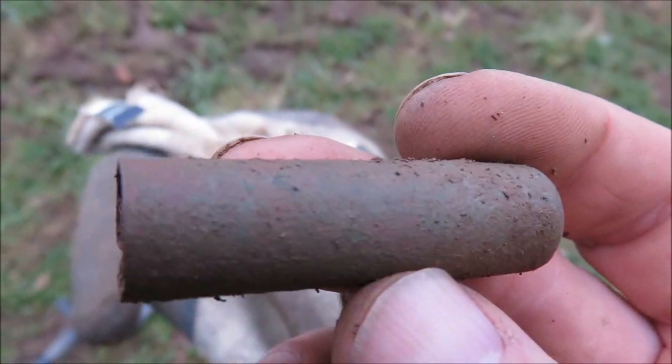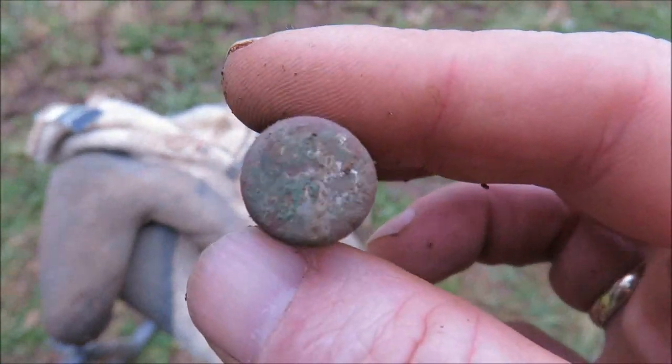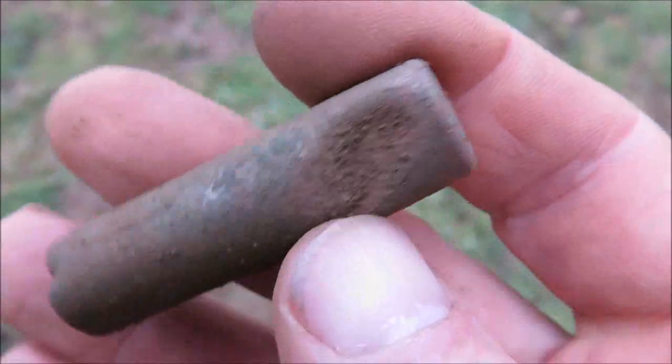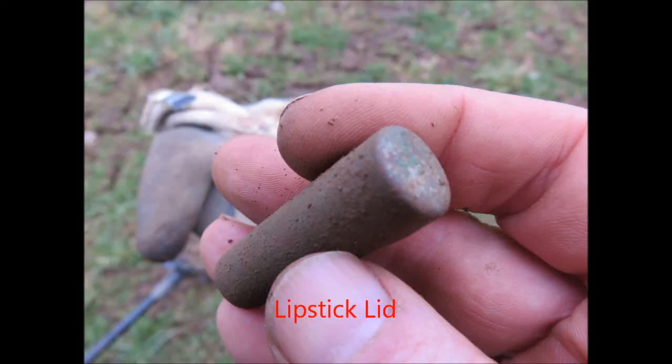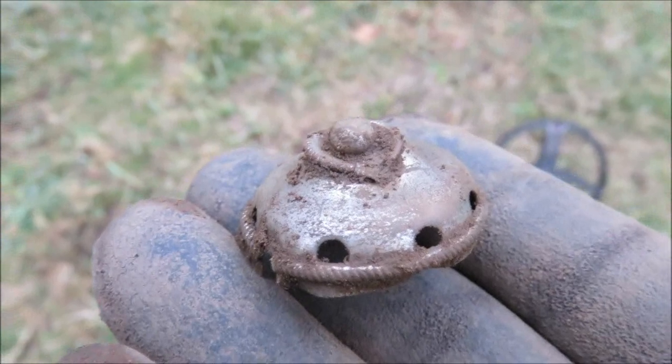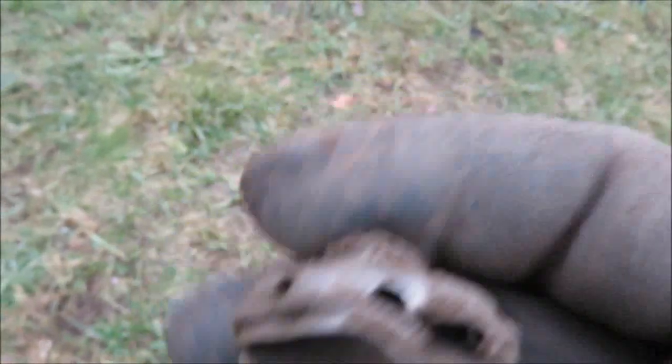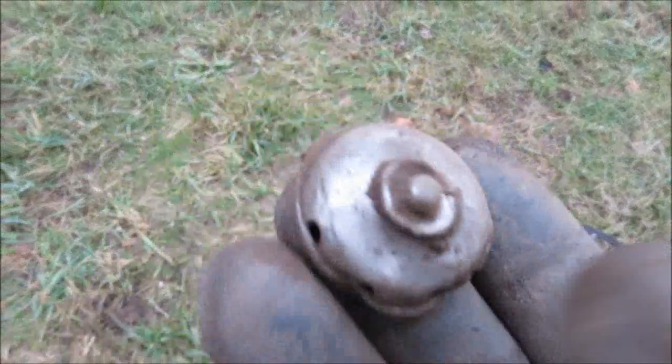Next, looks like the lid from a lipstick — but an older one. This was copper and chromed. Das sieht hier aus wie ein Deckel von einem Lippenstift, war auch mal verchromt. Bin mir auch nicht ganz sicher. And it looks like another lid — from a pipe. Noch ein Deckel von einer Pfeife. Very nice.